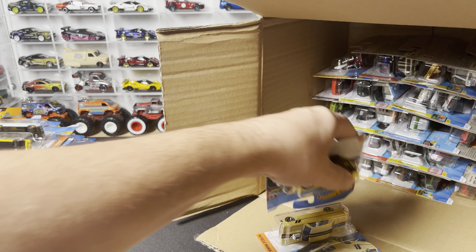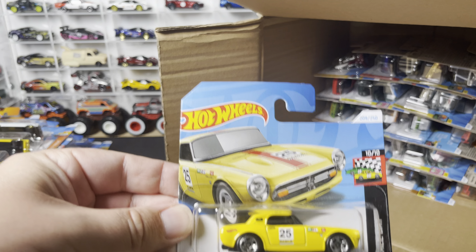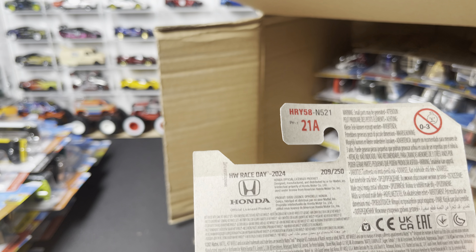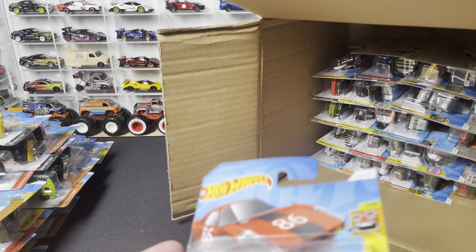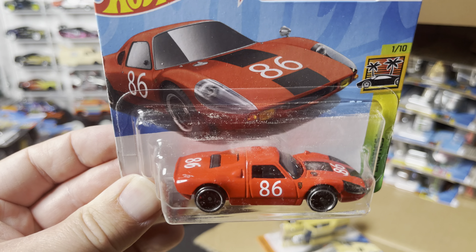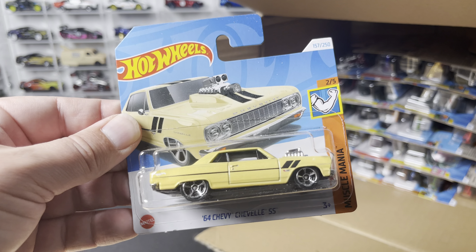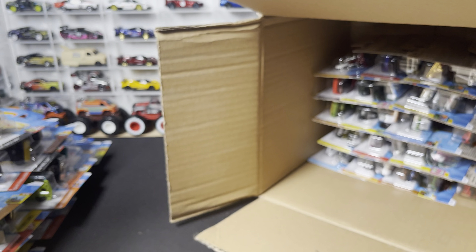Next few cars: another Honda S800 Racing in yellow, HW Race Day series. The Porsche 904 Carrera GTS — seen that one before. And the '64 Chevy Chevelle SS, Muscle Mania.